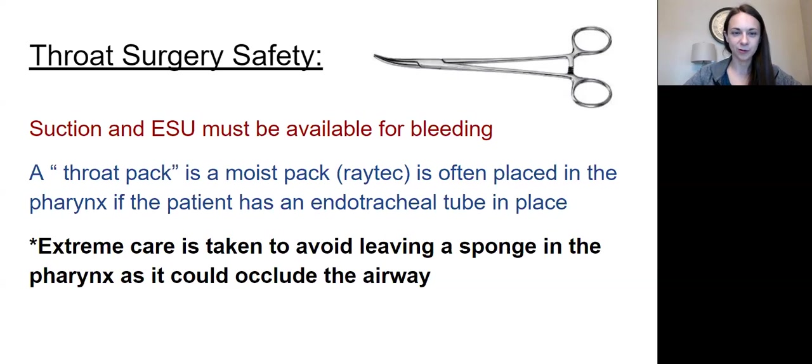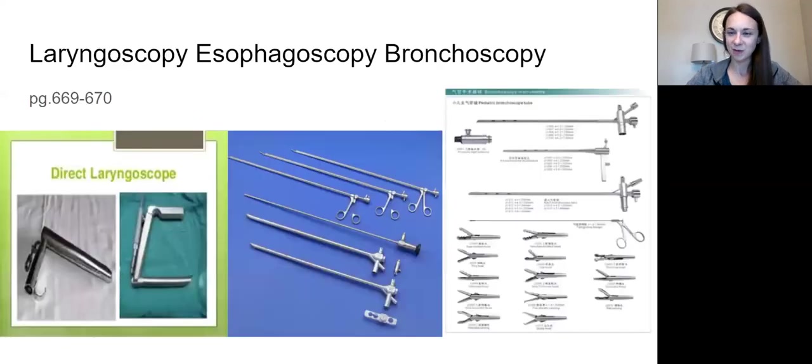You can say it out loud so the circulator can write it on the board — when you're doing counts you have yet another reminder that there's a throat pack in. Two reminders are better than one. Make sure you read through this section and understand it — if you have any questions on throat surgery safety, please ask me.